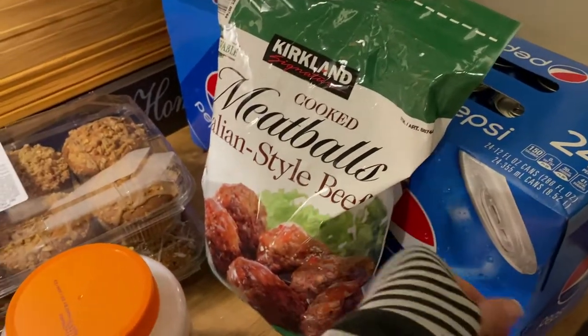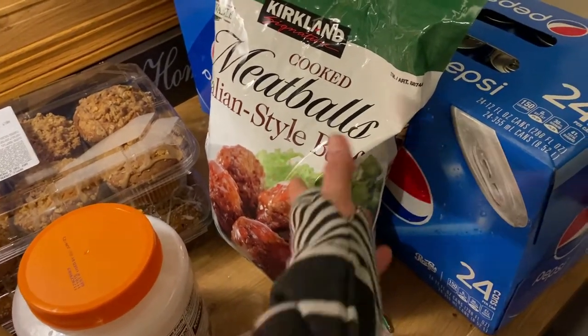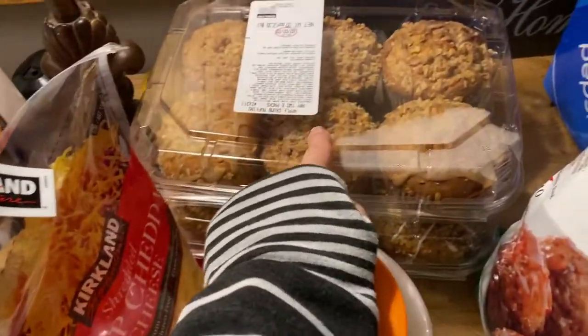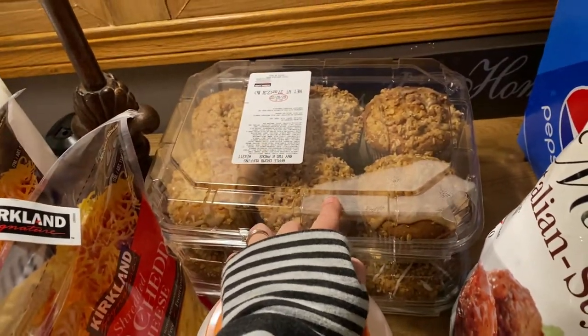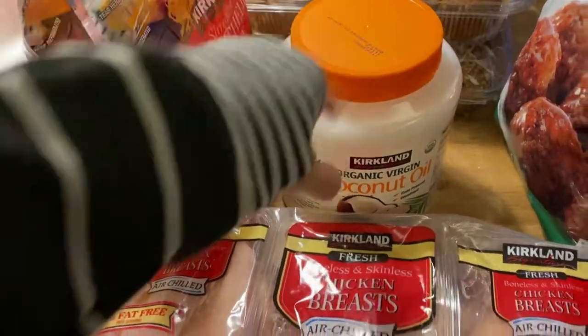Meatballs — this price per pound is literally cheaper to just buy it this way and they're so good and so easy. This makes at least three meals for our family. This is our monthly splurge — eight dollars. I almost didn't get it but I was doing so well and the kids really do enjoy these. They do this with some kefir or milk in the mornings. Coconut oil — this is what I make our bread out of right now so I'm going through it quite a bit.